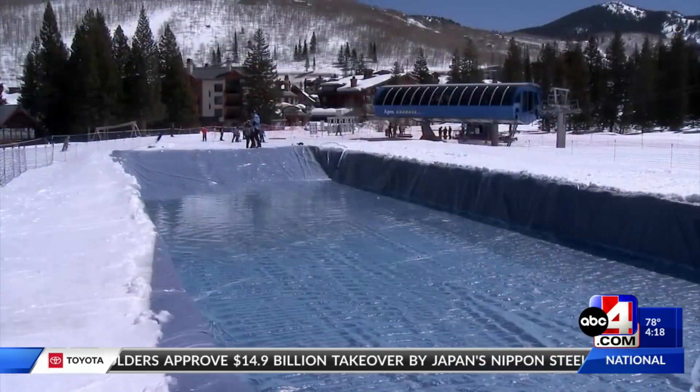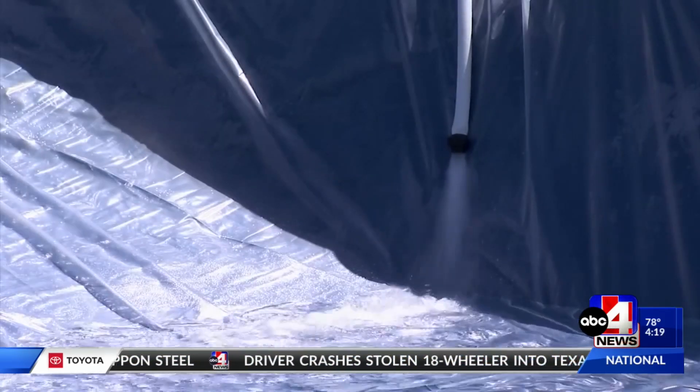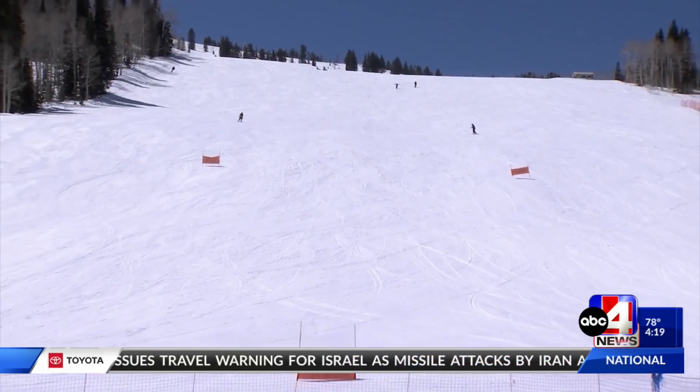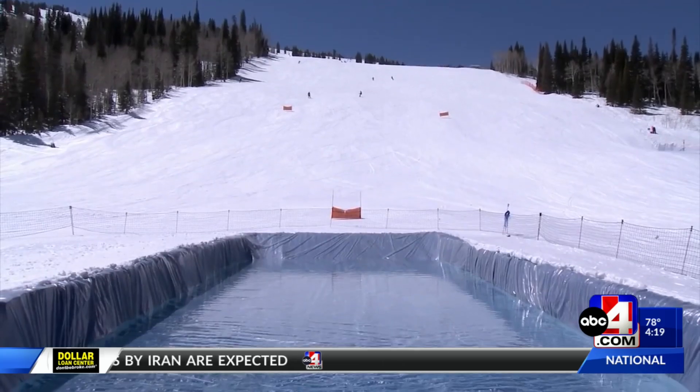Step one is making sure the zone that we plan to build in is dead level in all directions. Water is always level, so it's pretty good at showing you when you're not level. We make sure our walls are nice and square. It's a perfect spot — we have plenty of speed coming down Main Street into a nice, pretty level area, so it makes for a great venue.